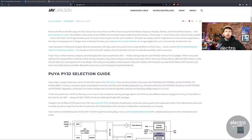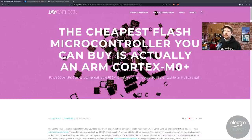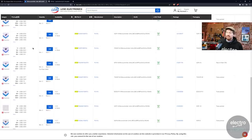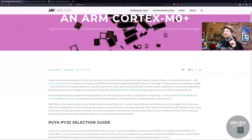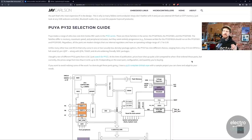Looking at PY32 parts on LCSC, the cheapest I found was around 20 cents, though there is a 12-cent part — the QFN-16 package PY32F002AW15U6TR — if you buy more than 500. The article itself is one of the most fun reads I've had in a while and exactly the kind of thing that got me interested in going beyond Arduino. The basic version of the chip has an ARM Cortex M0+, runs at 24 MHz, has 20K of flash, 3K of SRAM, and comes in various package sizes.